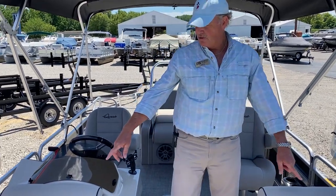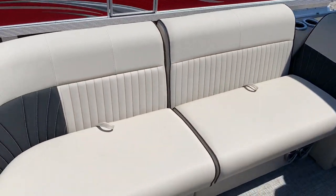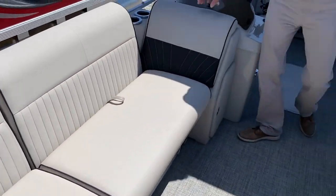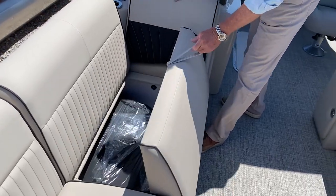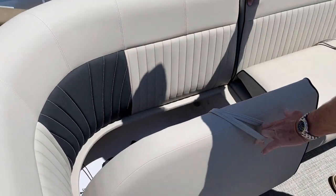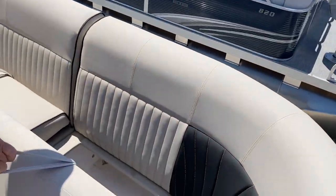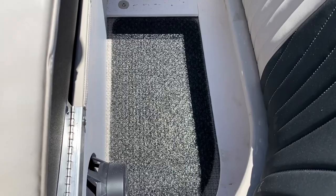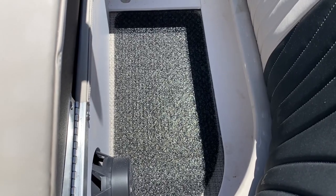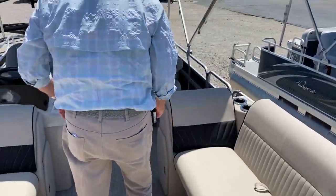Up front, you'll notice you've got some laybacks here for nice sun lounging, relaxing, reading, whatever the case may be. Beneath each one of these seats, you're going to see plenty of storage. And at the bottom of that storage, you'll see little air mats. It allows your equipment to dry out if it's wet, because these seats are each spaced with some airflow underneath the seat.